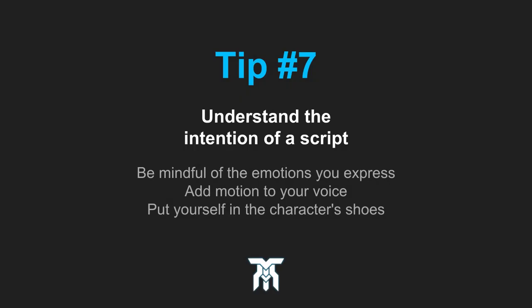The seventh tip is about the intention and emotion you express while recording. Understanding the intention of the script can help you decide what emotions to use during a specific part. Besides, speaking in monotone can really drain the life out of a good script.